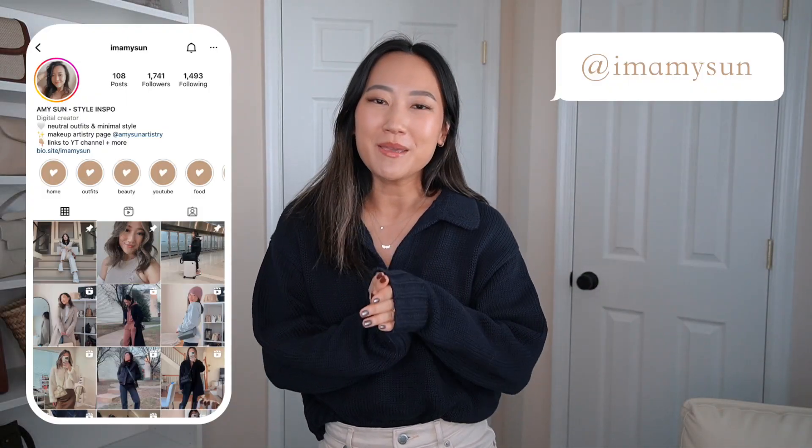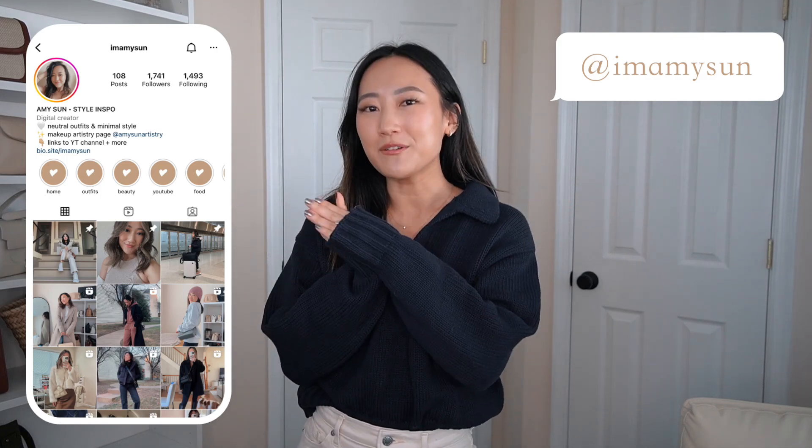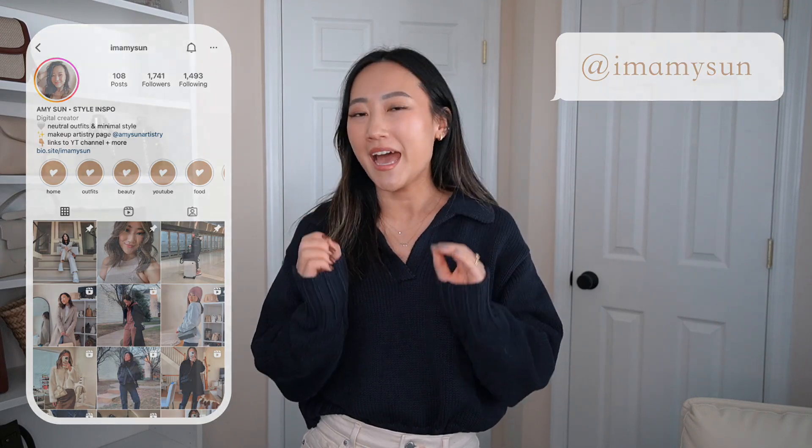Hey babes, welcome back to my channel. I'm Amy Sun — if you're new here, thank you so much for hanging out with me today. As you can tell from the title of this video, it is another exciting collaboration with Quince.